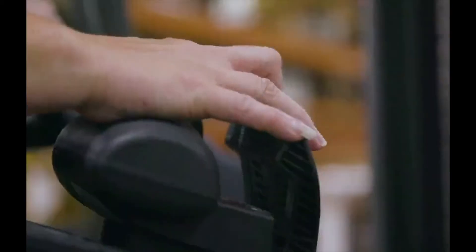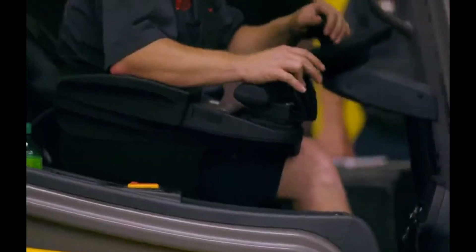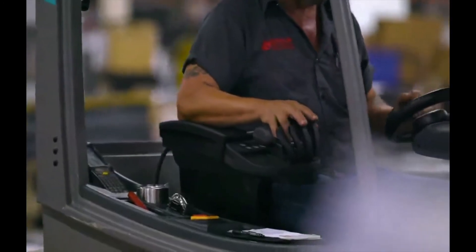My favorite feature is the controls right there at your fingertips. I'm not having to reach as far — the controls are right there. You're not steadily lifting your arm and switching from lever to lever, so your shoulder doesn't bother you. Everything you need is right there at your hand.